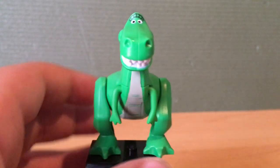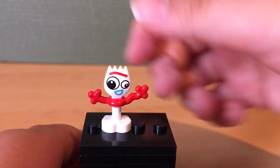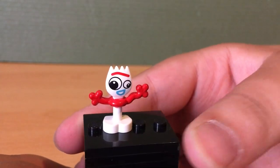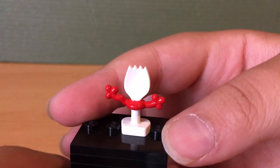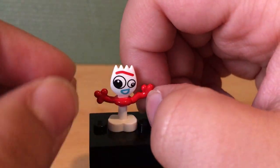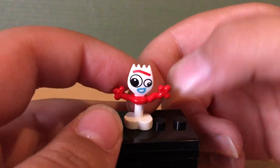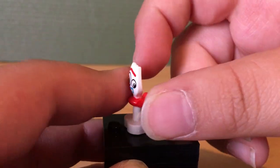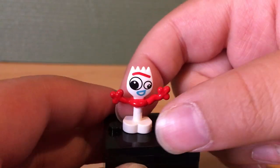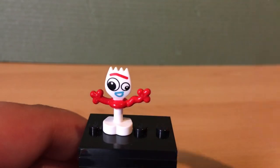Speaking of Forky — let's get into him. Keep in mind he does have a dot. Here is Forky — it's a nice new molded piece which I really like. The back is supposed to represent what a spork would look like. I actually made my own Forky, but I had to make it from a spoon and cut the top because I don't have any sporks. This is a really nicely molded piece to represent a decorated eating utensil.